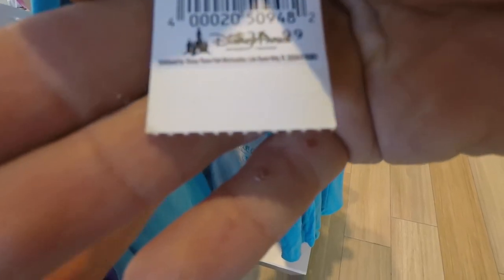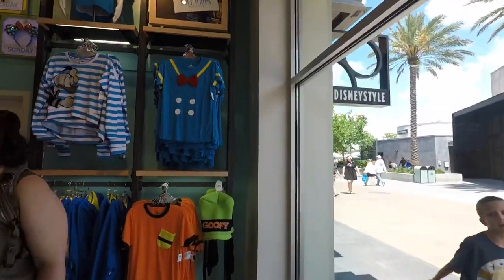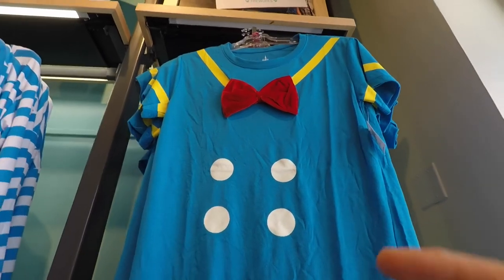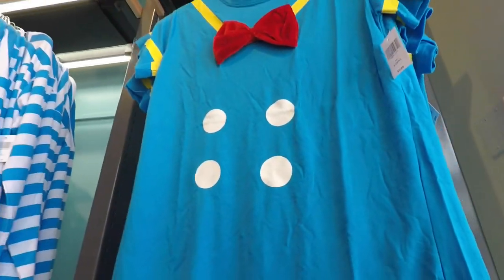I think it's like secretly in. $36.99. I like the Donald area — I like this. I'm having a moment right now. I love this. $32.99 — that is so cute, Mickey.